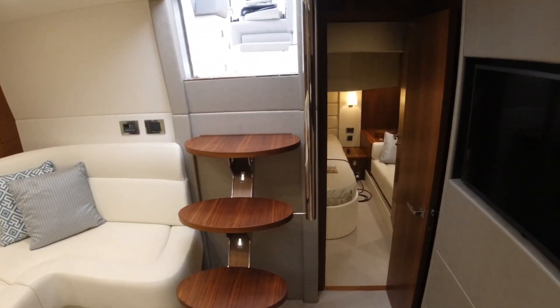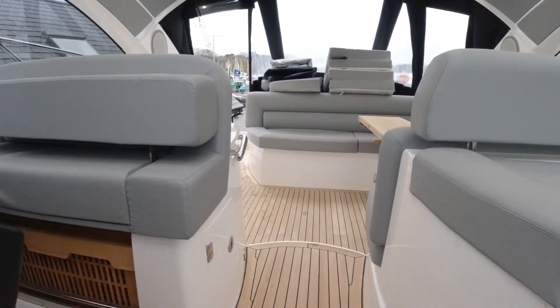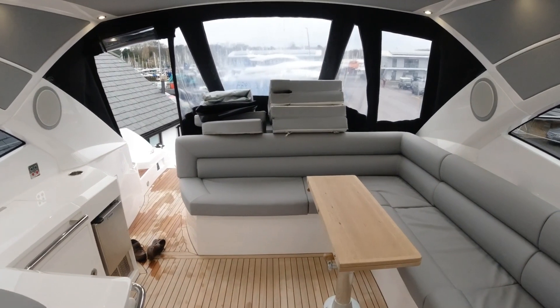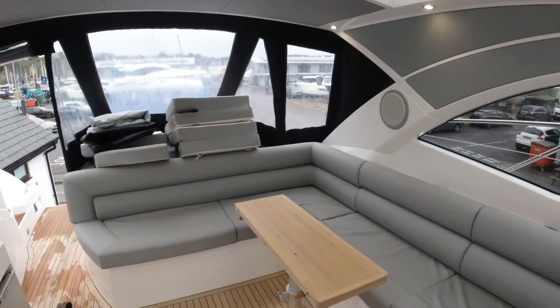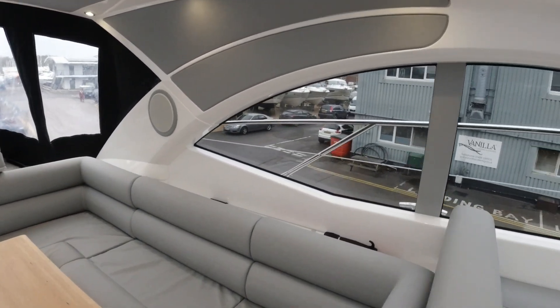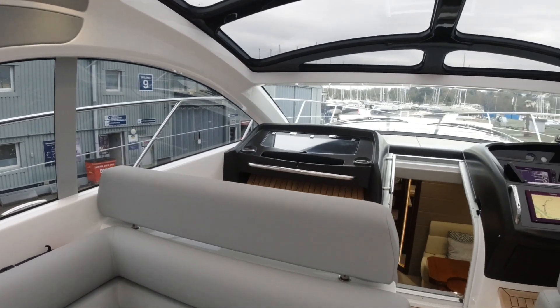She's a 2017 model, currently on the market at £625,000 sterling, tax paid, one owner from new, just taken in part exchange by us. As such, there is potentially the facility to take a further part exchange if you have a boat to swap in.